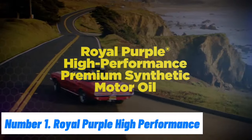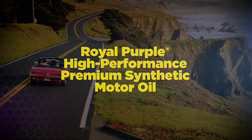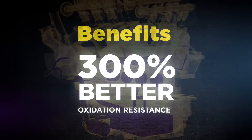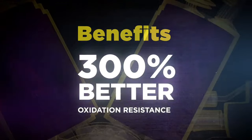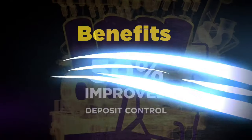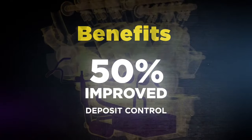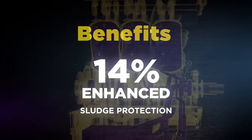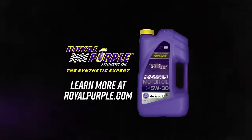Royal Purple High Performance Motor Oil stands out for its advanced protection and performance-enhancing properties. Formulated with Synerlec technology, this premium synthetic oil ensures superior lubrication, reducing engine wear and extending the lifespan of your vehicle. Its unique additive chemistry minimizes friction and heat, which translates to improved fuel efficiency and horsepower. This high-performance oil is designed to meet the rigorous demands of high-performance engines, making it ideal for both everyday driving and more demanding conditions such as racing or towing.